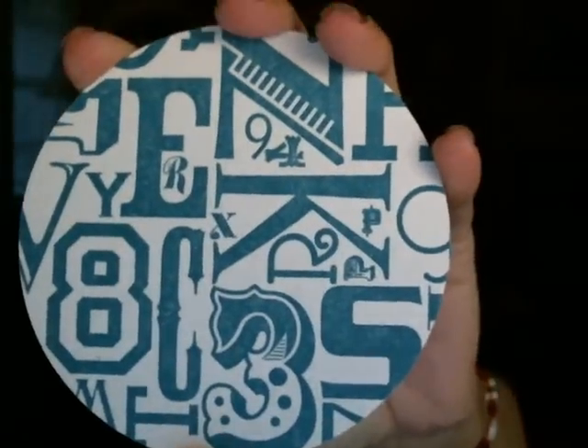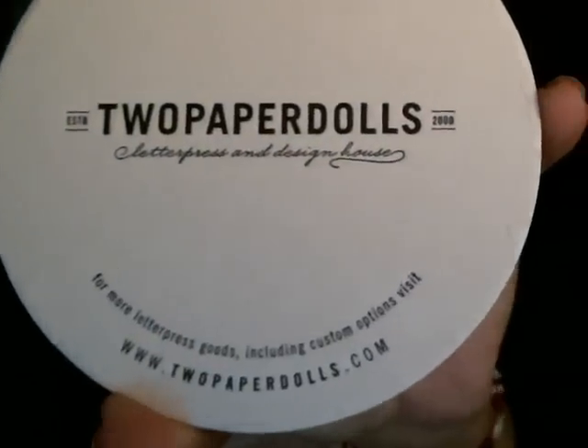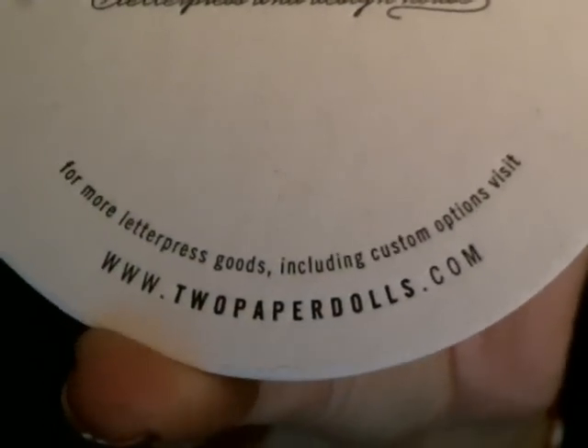Last but not least, they sent me Two Paper Dolls ampersand coasters. A set of six is $15 on birchbox.com — I got two of them. It says 'our favorite letterpress studio adds a hip, playful touch to everything they do, from note cards to coasters.' Here's the back — white — and the front says to pick up the complete set of ten at birchbox.com. You can also visit twopaperdolls.com for more letterpress goods including custom options. They're pretty cute and thick coasters.